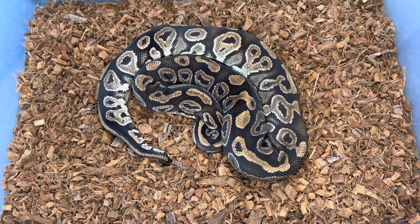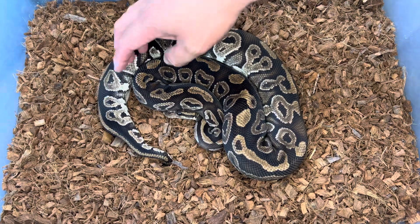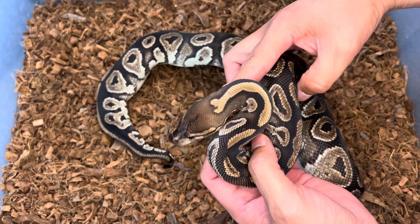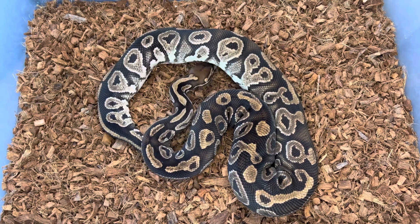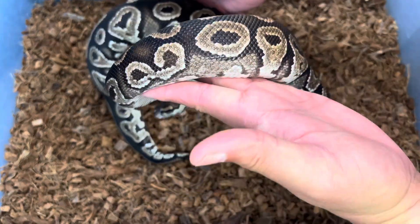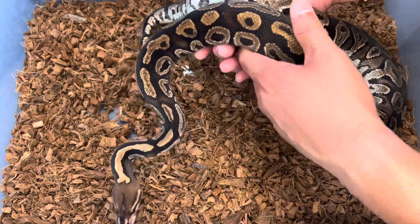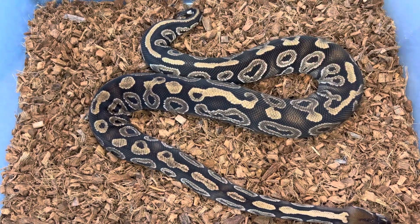I looked at it and honestly I don't have any experience with blackheads or phantoms. I do have experience with mojave — you can kind of see the bell-like patterns of a mojave, but she's super dark. Looking at the offspring, I think we can eliminate mojave from the possibilities, but blackhead or phantom I just don't know. I've been looking at everything on Morph Market — I see blackheads that look exactly like this and phantoms that look exactly like this. I'm hoping you guys can help me figure out what this girl is. No regrets on the purchase though, because the babies are spectacular.